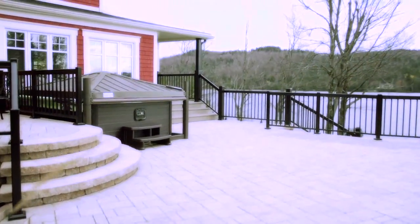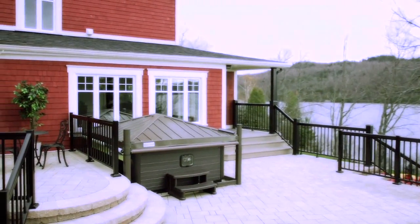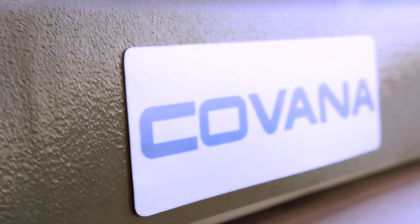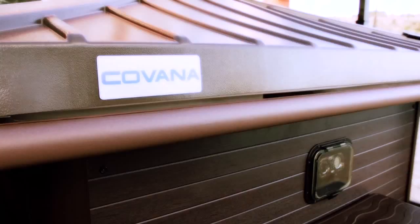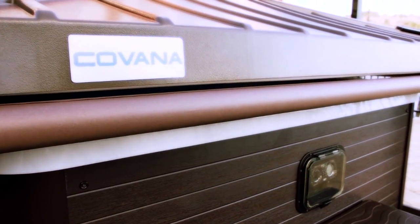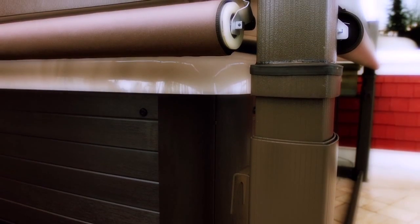Here it is, the Kovana automated gazebo. The most innovative solution ever for getting the most out of your spa.